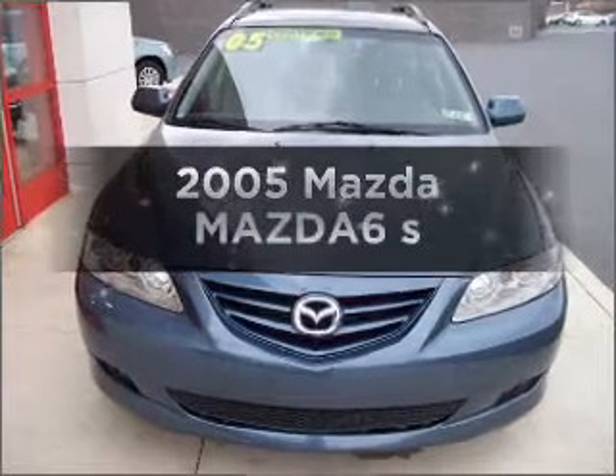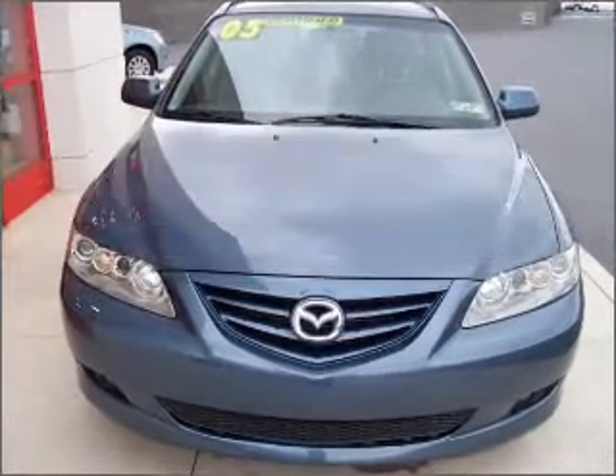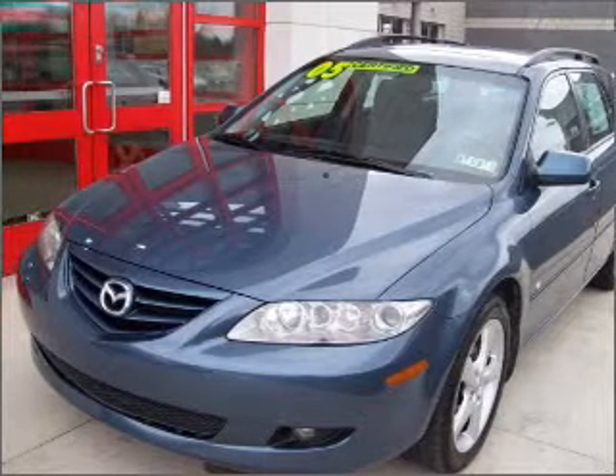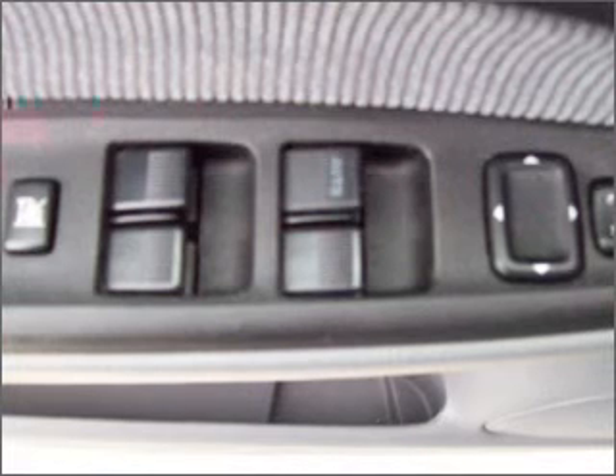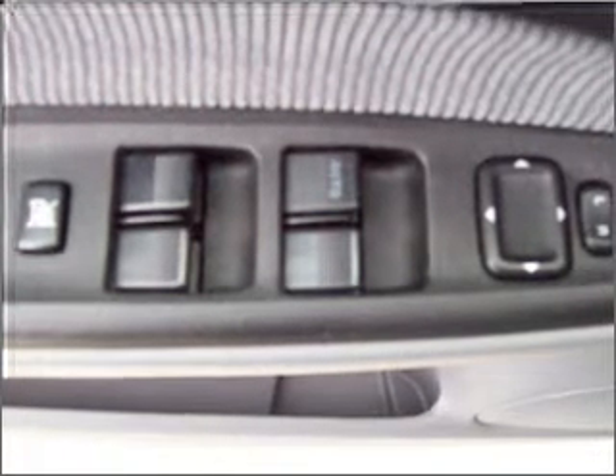Get noticed in this 2005 Mazda Mazda 6. If you're looking for an automobile with great attributes, look no further. With a solid 6-cylinder engine that responds smoothly to its 6-speed automatic transmission, premium wheels lend a distinctive appearance.